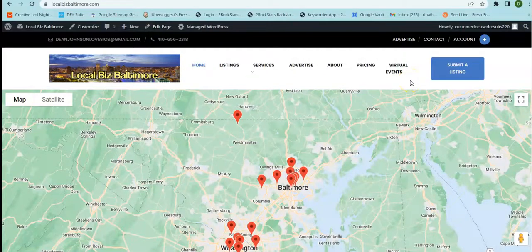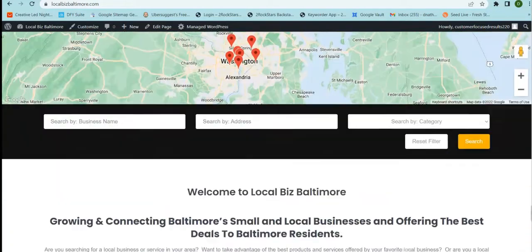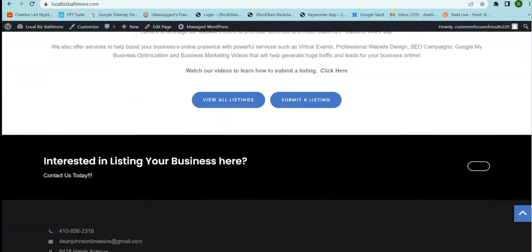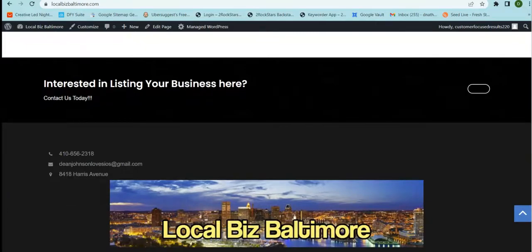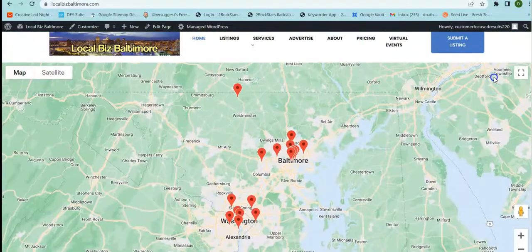Hello ladies and gentlemen, my name is Darnell Nathaniel. I am the owner of Lionsgate Technologies and I recently created this local community website for businesses in Baltimore and the surrounding areas. I'm really excited to bring you this because I think it's something that small business owners need and it's something that you guys are looking for.